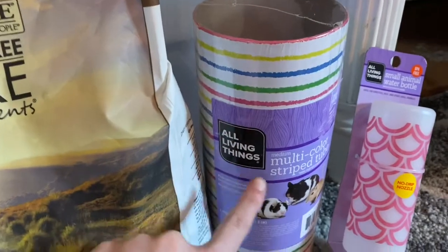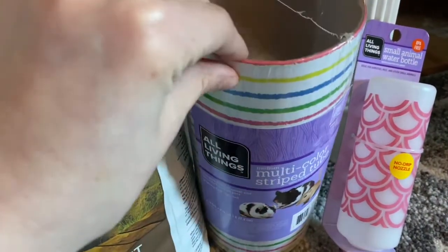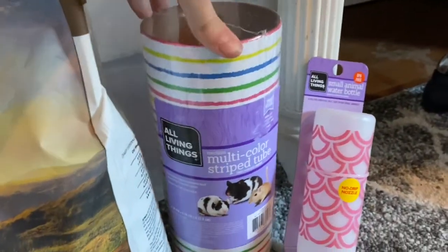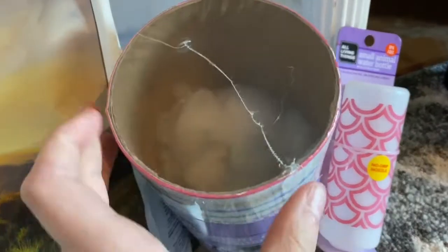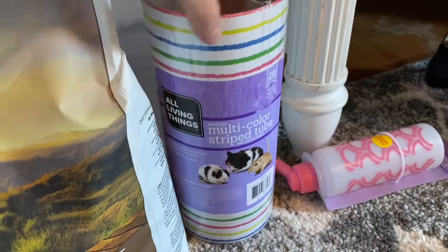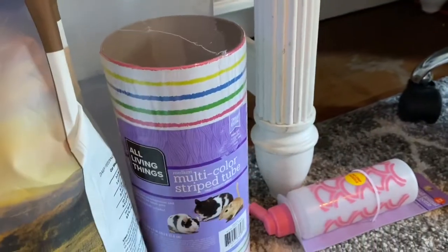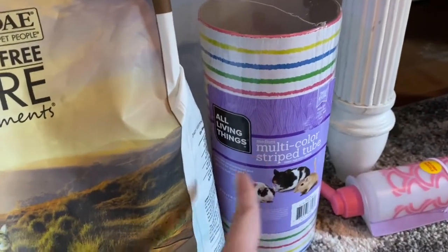This I'm really excited for — it's the All Living Things Multicolor Striped Tube, and this was only about $1.99, so maybe two dollars. It's honestly so cute and it looks so cute in the cage. It does come with stuffing, which I definitely will not use, because I want this to be more of a tunnel that she can walk through comfortably. But yeah, I definitely recommend this. It's really cool.